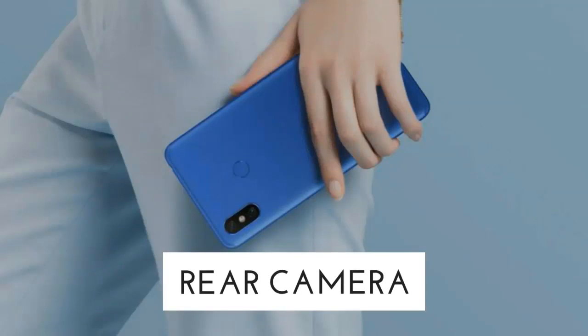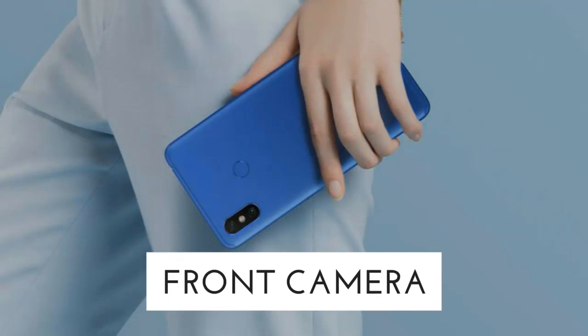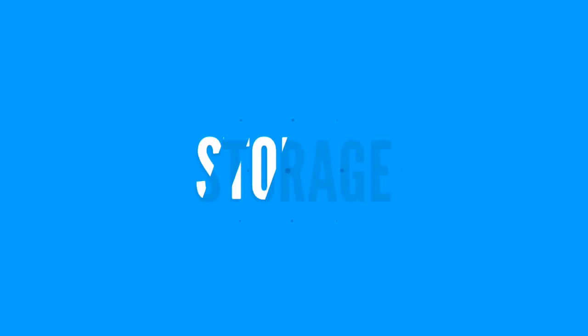Fourthly, let's talk about the camera of Xiaomi Mi Max 4 Pro. The rear camera will be dual cameras of 48 megapixel and 5 megapixel, and the front camera will be 20 megapixel with LED flash.